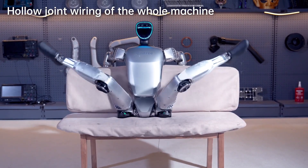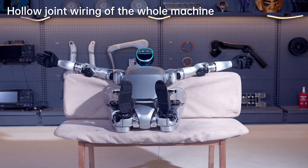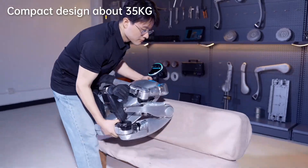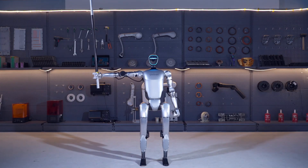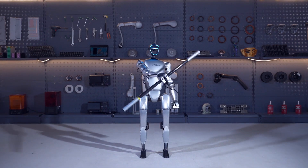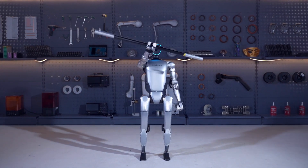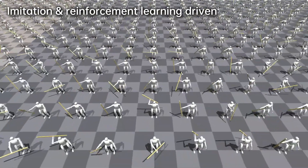This advancement signals a competitive edge in the robotics industry, challenging established players like Boston Dynamics. The Unitree G1's agility, reaching speeds of up to 3.3 meters per second, demonstrates its potential for various applications, surpassing existing humanoid robots in terms of speed and stability.